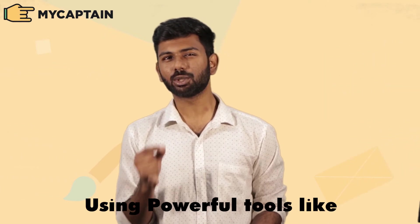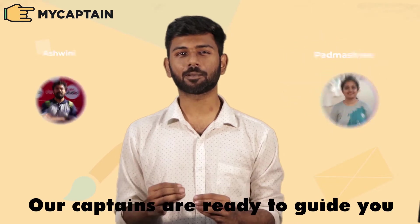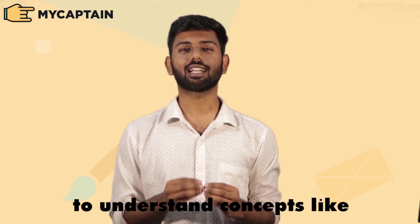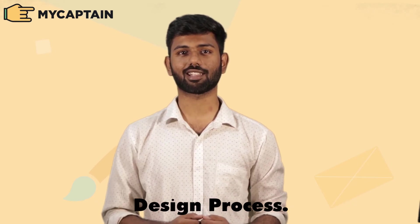Using powerful tools like Photoshop, Illustrator, or even just the creative mind, our captains are ready to guide you through everything — starting from the basic principles of design to understand concepts like composition and balance, all the way to perfecting your design process.